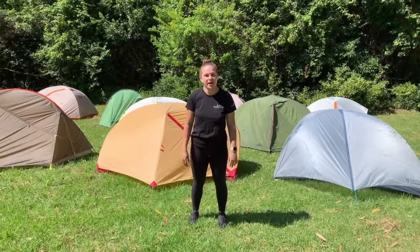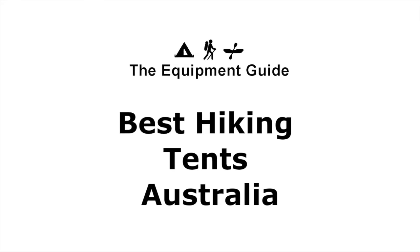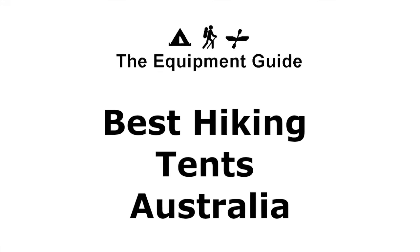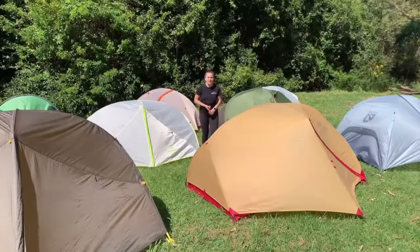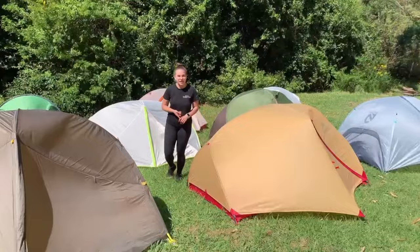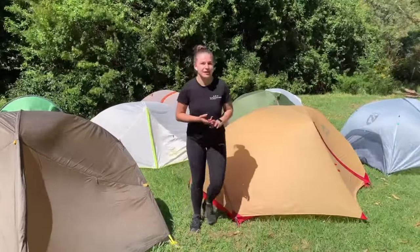Hi everyone, I'm Ash from The Equipment Guide and welcome to our review of the best hiking tents in Australia. There are a couple of things we're going to cover today: what advice we'd give our best friend if they were buying a hiking tent, what you get for your money, and a step-by-step guide on the best hiking tents in Australia.